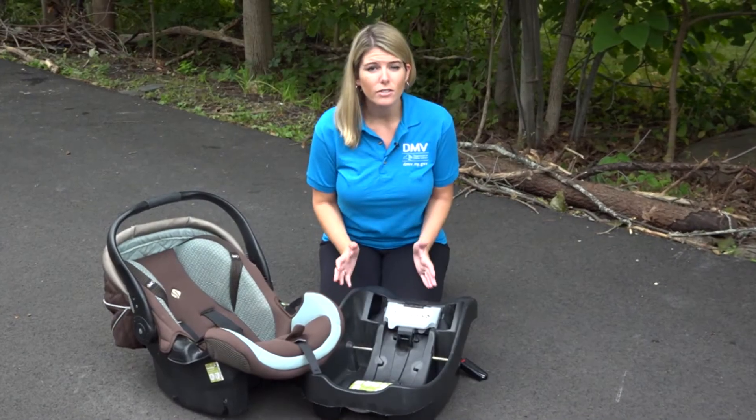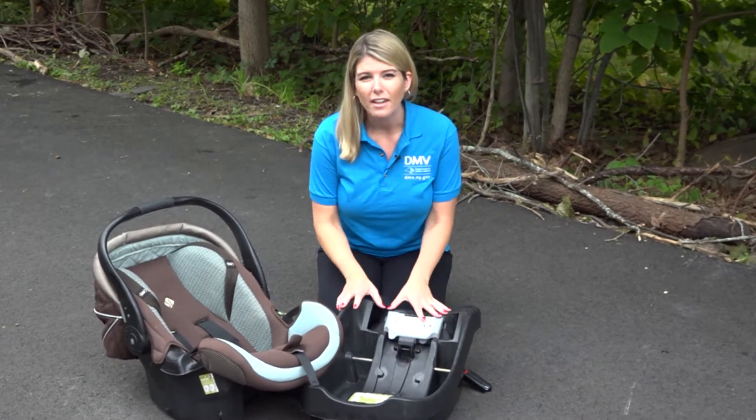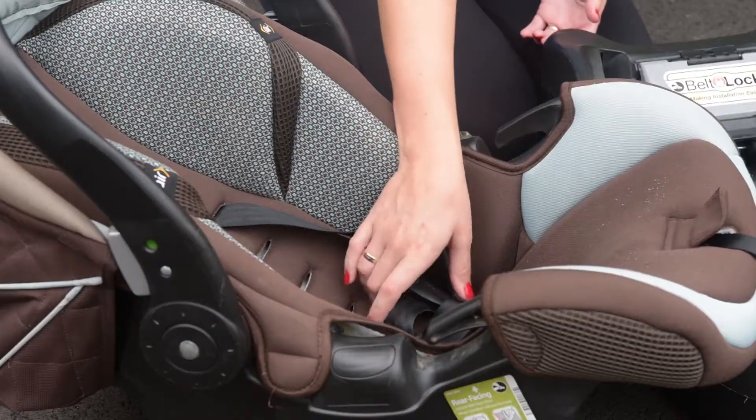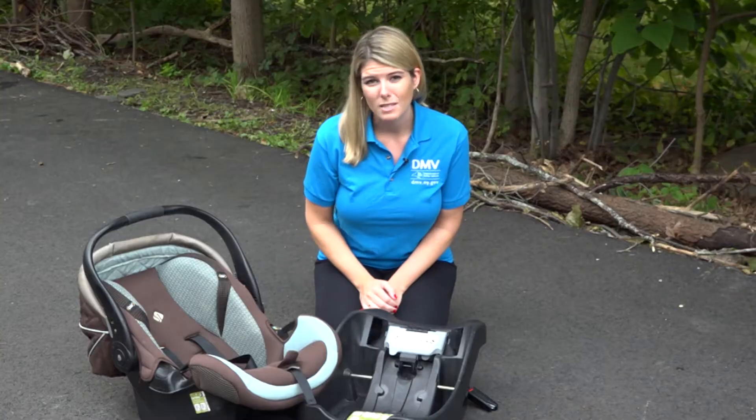Over time, the materials used in the car seat can wear down and be less effective. Hairline fractures can develop in the seat base and shatter in a crash. The harnesses can stretch out and become less secure, and even the locking mechanisms can weaken.